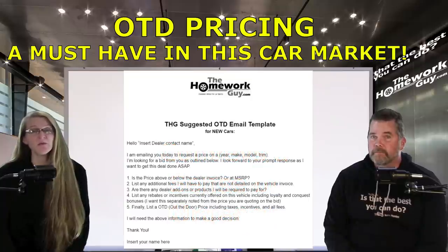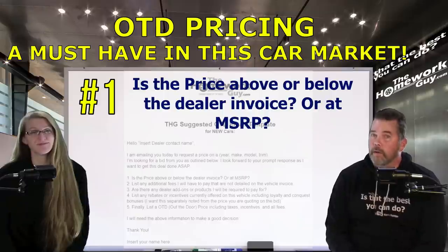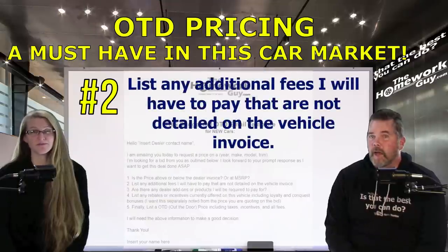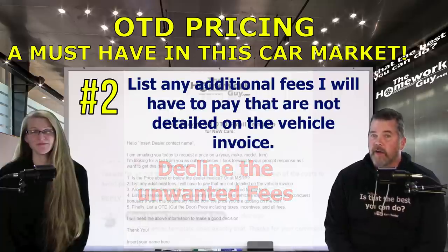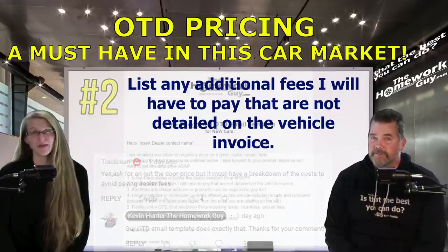Then it continues with these questions and points. Number one: is the price above or below the dealer invoice or at MSRP? Good question to ask because dealers are already going below MSRP. Number two: list any additional fees I will have to pay that are not detailed on the vehicle invoice. Asking the dealer to provide a list of fees gives you an opportunity to decline them before you go to the dealership. Our reviewer Trackman writes: ask for an out-the-door price, but it must have a breakdown of the cost to avoid paying dealer fees, because you can actually improve the out-the-door price by getting them to remove the fees.